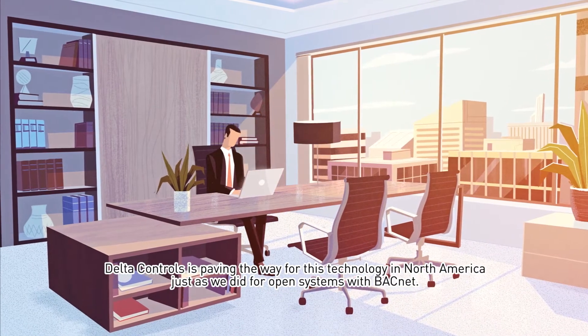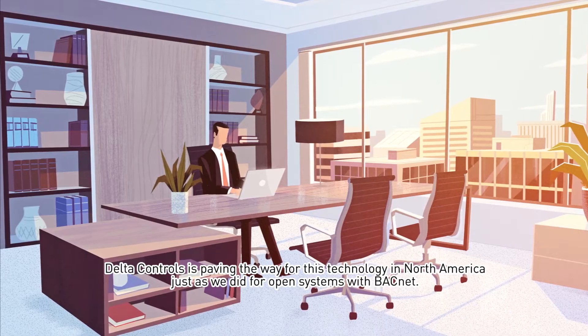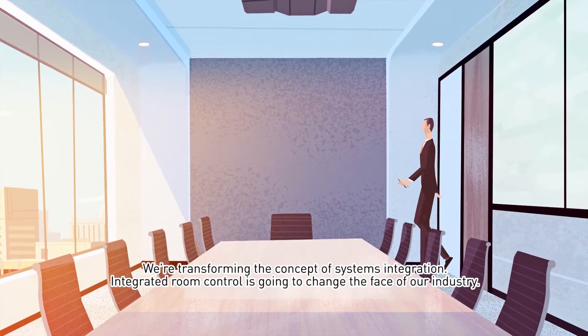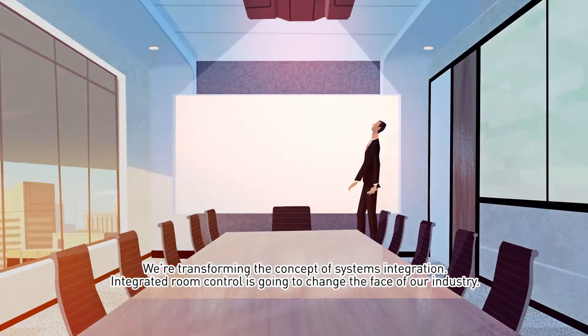Delta Controls is paving the way for this technology in North America, just as we did for open systems with BACnet. We're transforming the concept of systems integration, and integrated room control is going to change the face of our industry.